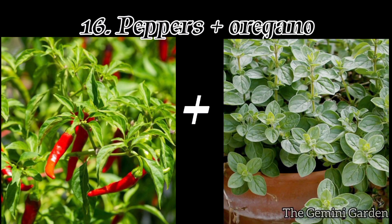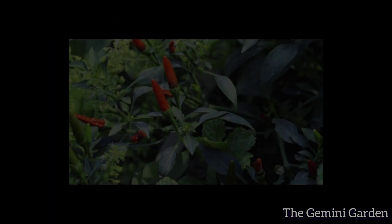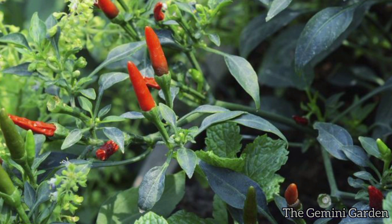Number sixteen: peppers and oregano. Oregano deters pests like aphids and spider mites, while also enhancing the flavor of peppers.